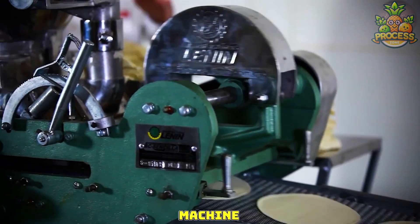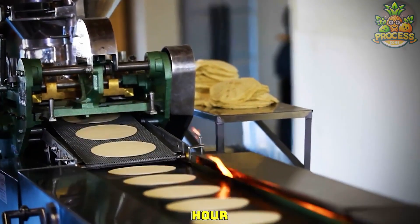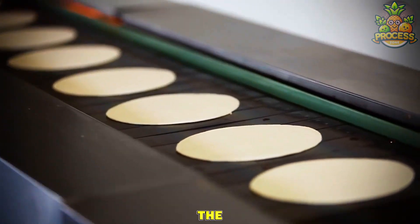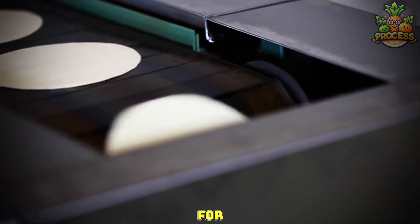The pita bread-making machine in factories can produce up to 2,000 breads per hour, saving a lot of hassle and a bunch of time. As soon as the dough is flattened, the belts automatically take them to that stove bar for a thorough baking.